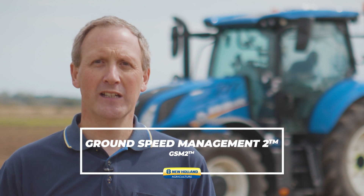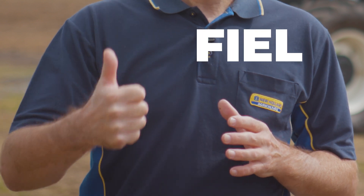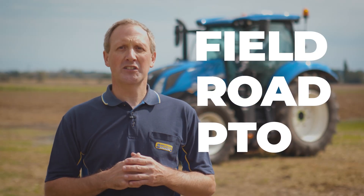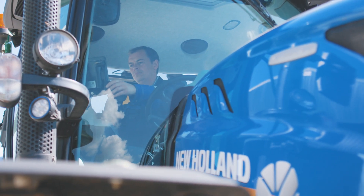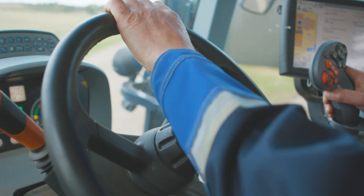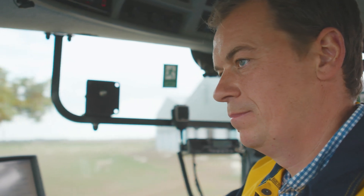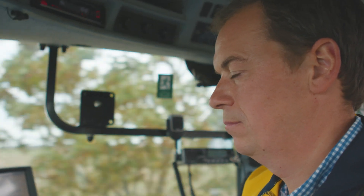The dynamic command transmission features Ground Speed Management 2, or GSM 2 as the option is termed. This feature is available in three different modes: field mode, road mode and PTO mode. The operator is able to select a target speed for the task. For example, if we are cultivating and we set a target speed at eight kilometres an hour, the tractor will maintain this speed by utilising the transmission gears, seamlessly changing while keeping low engine revs for optimum fuel consumption.